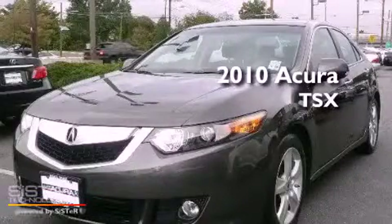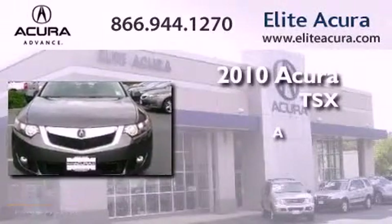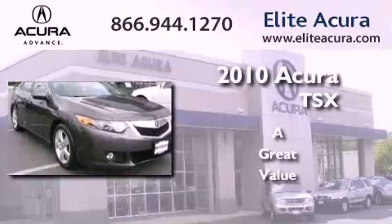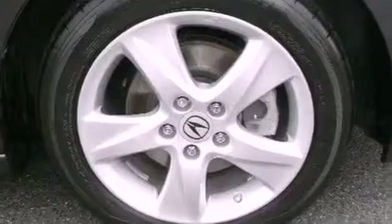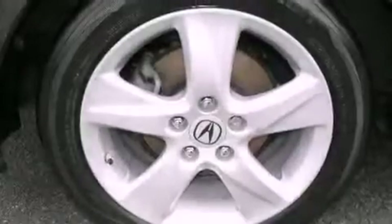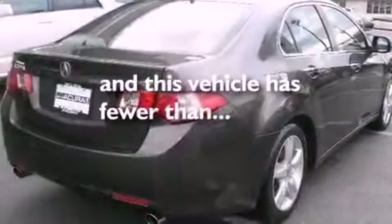This is a certified pre-owned 2010 Acura TSX. Its top features include a home link feature, a double wishbone independent front suspension, an electronic throttle, fog lamps, and this vehicle has less than 36,000 miles.